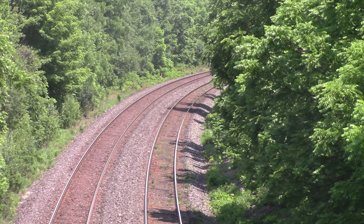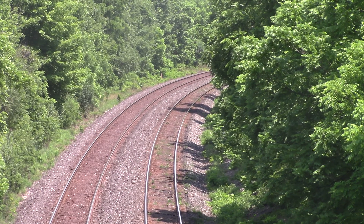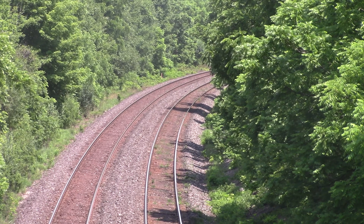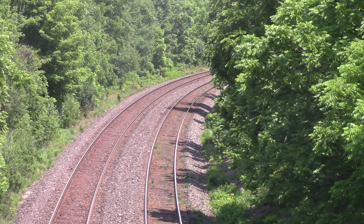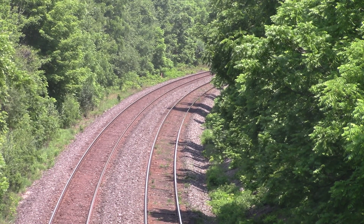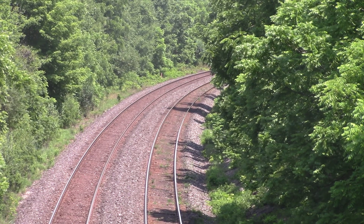And here comes 501, last train of the day at Deadfield. Here comes 501. I think it was 56-67 in the lead, if I'm not mistaken.